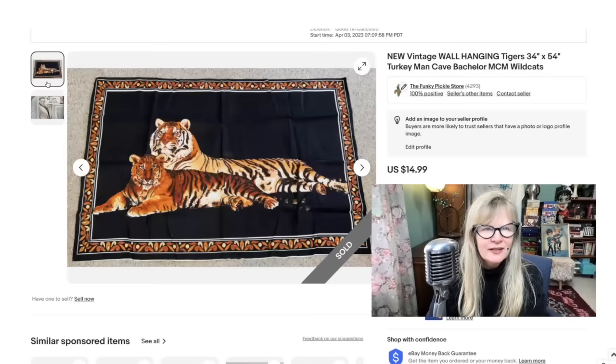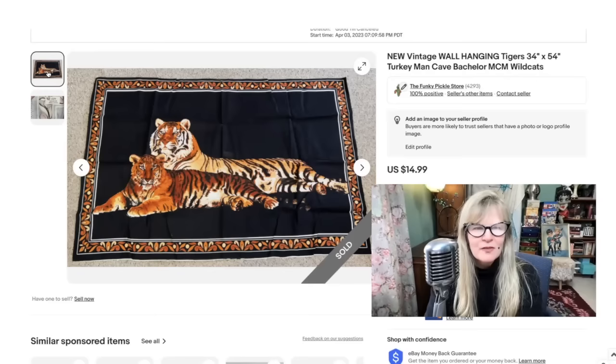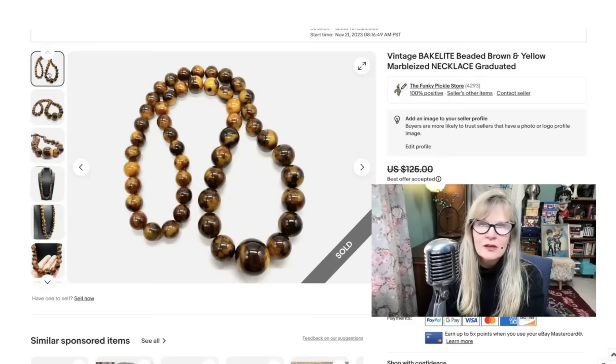Check out this fun 1970s wall hanging. How fun is this? It just really reminds me of a bachelor pad — very cool. The rich colors and everything. Kind of kitschy and fun. Found this for a dollar or two at a yard sale. Sold it for $4.15.